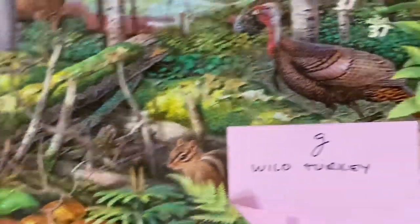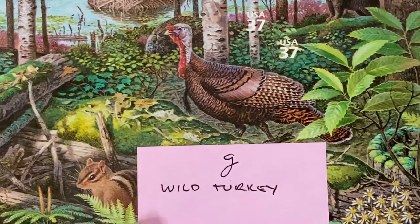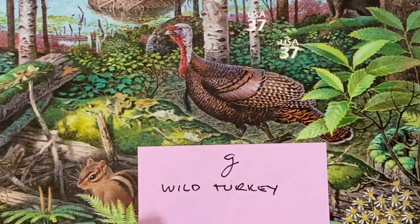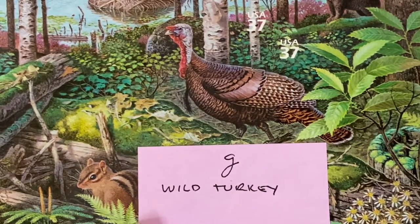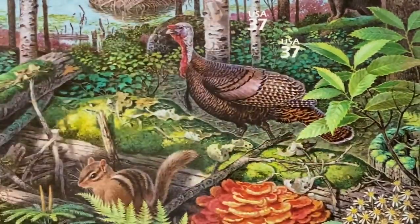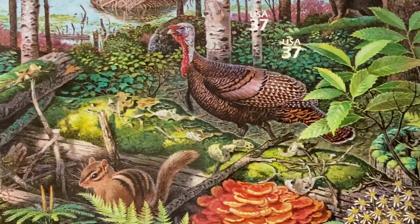This next one always makes me laugh because we have G, which is the Wild Turkey. Whenever I hear Wild Turkey I think of the bourbon that my dad used to drink. Benjamin Franklin actually wanted the Wild Turkey to be the national symbol of America, and thank goodness we went with the Bald Eagle.